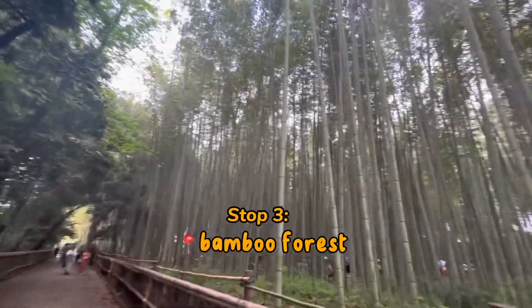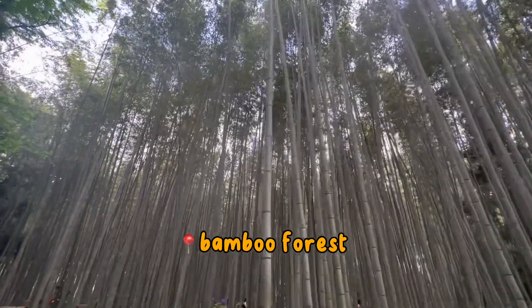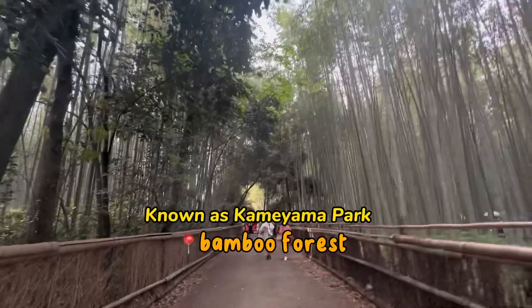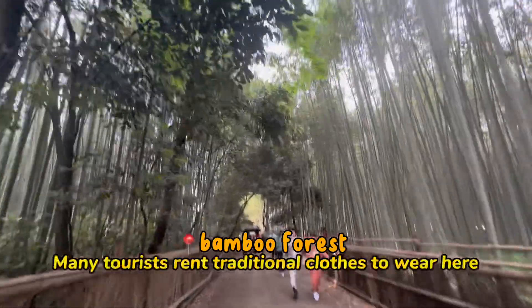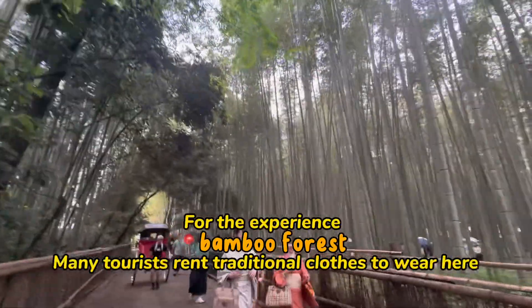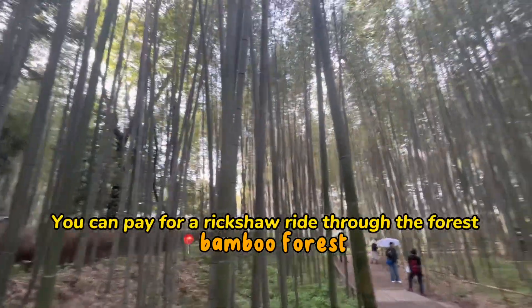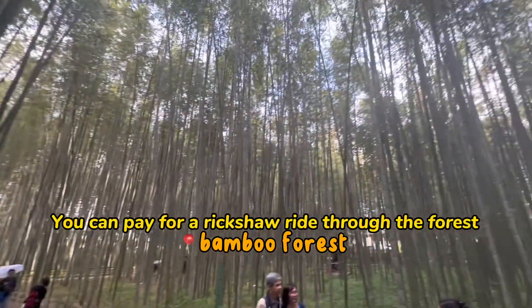I then went to the bamboo forest — stop number three. It is as amazing as Instagram has described. I did notice that there were a lot of tourists renting traditional Japanese clothing to wear here, and there are a few rides you can get called rickshaw rides through the forest. It's a really great experience.